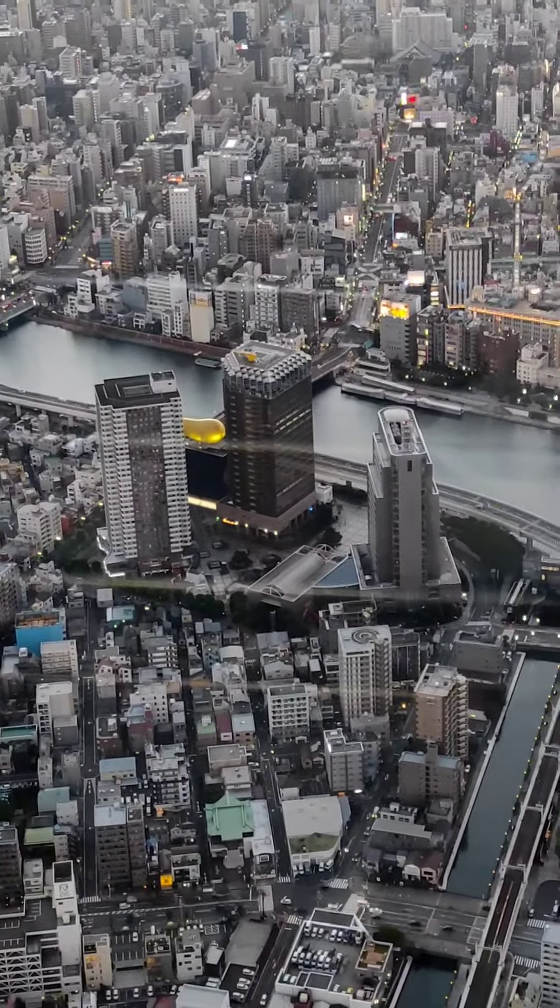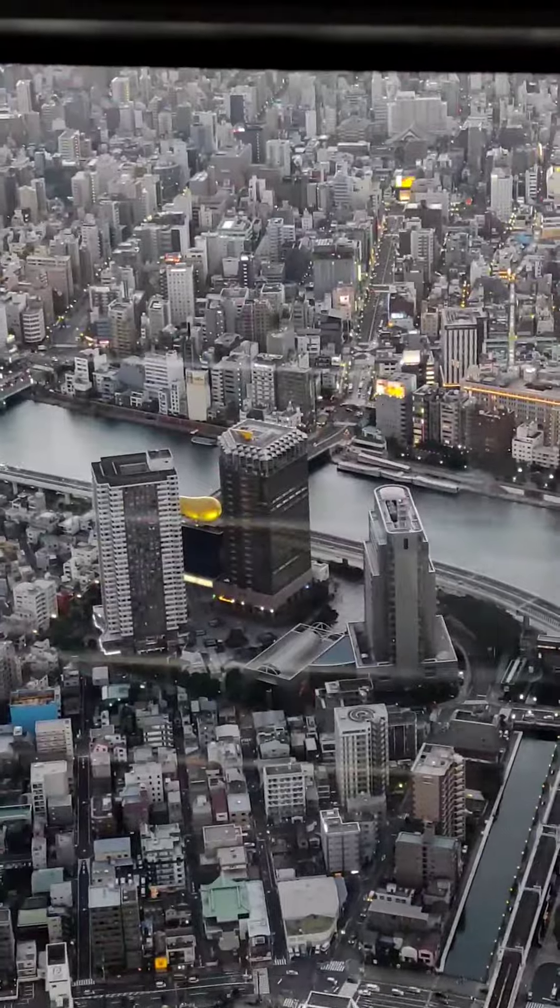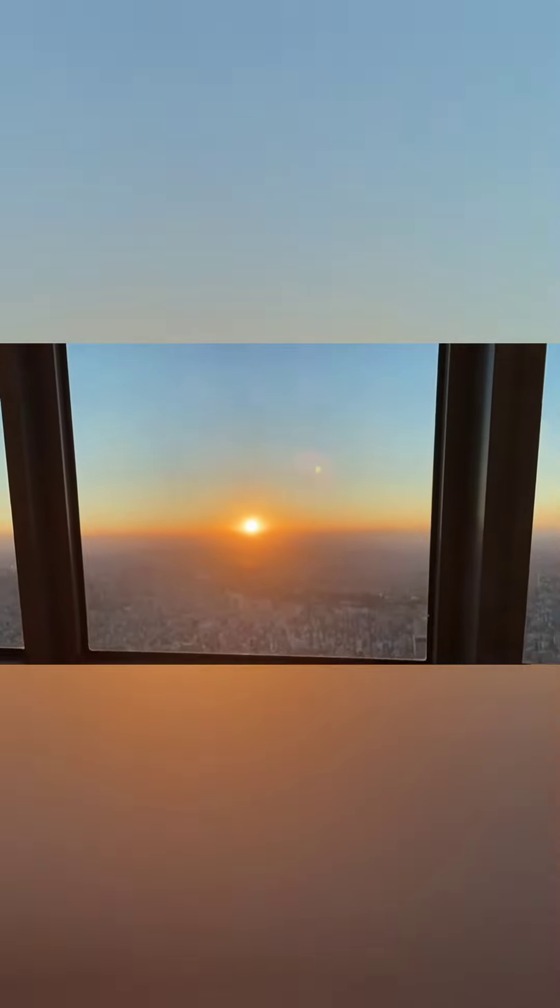The highlight of the Tokyo Skytree is its two observation decks which offer spectacular views out over Tokyo. Let's stop for a moment and enjoy a time-lapse of a sunset over Tokyo. On the left, that bump — that's Mount Fuji. Okay, back to the story of Tokyo Skytree.